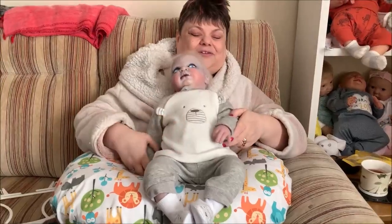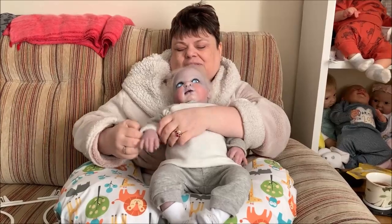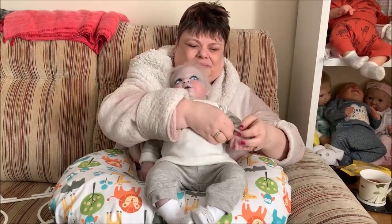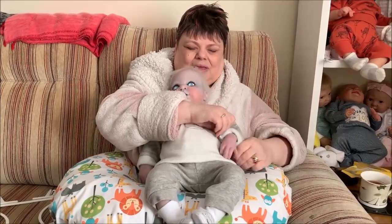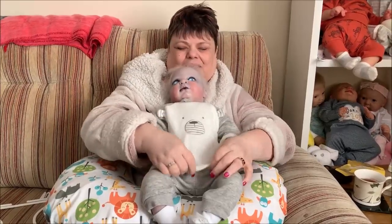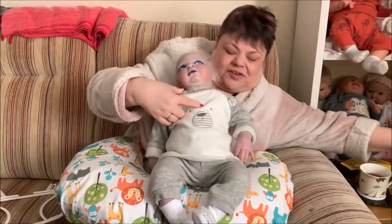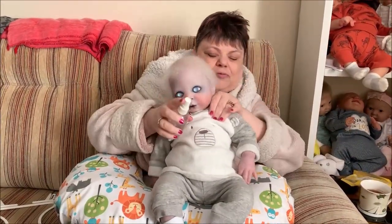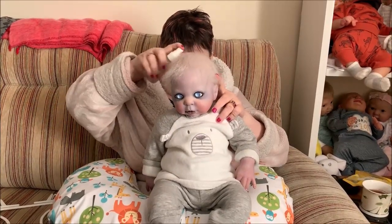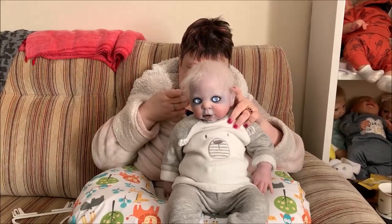Oh, doesn't that look cute on him? It does. Let's have those sleeves up just an itty bitty bit. I'm going to give this hair a teensy tidy up, I think. Let's get my water spray — lean forward, my darling. There's a good boy. That's sprayed all over my hand. Clever.